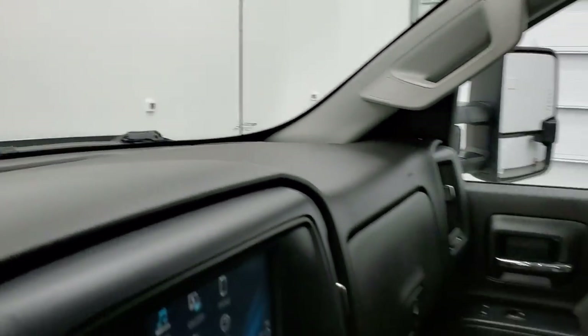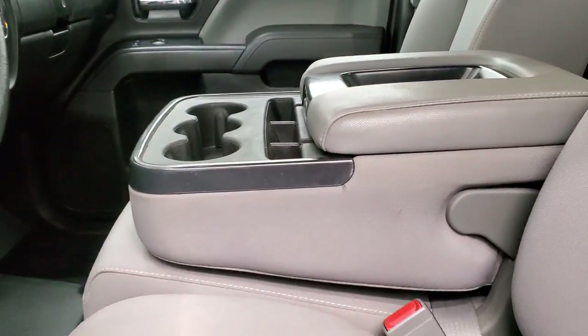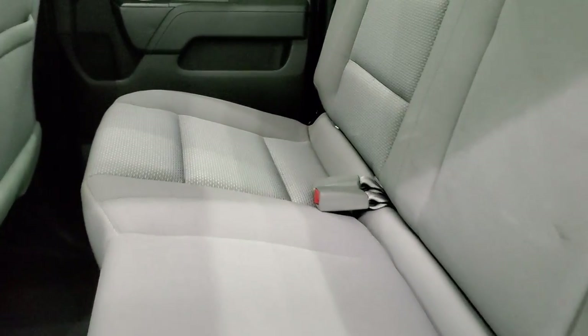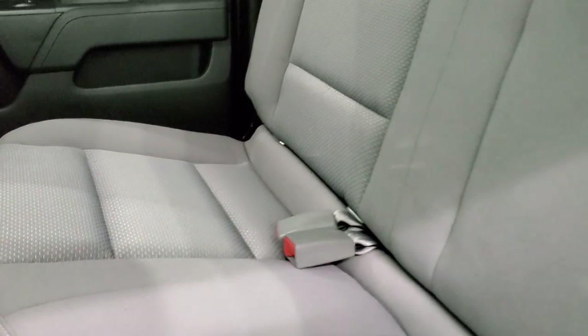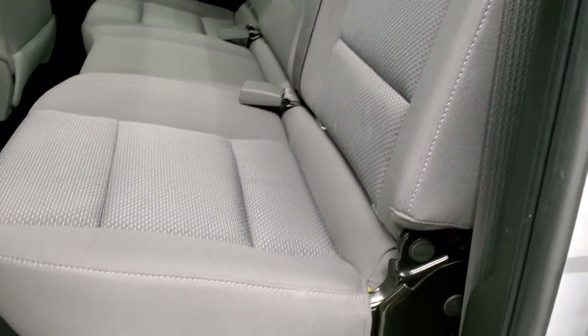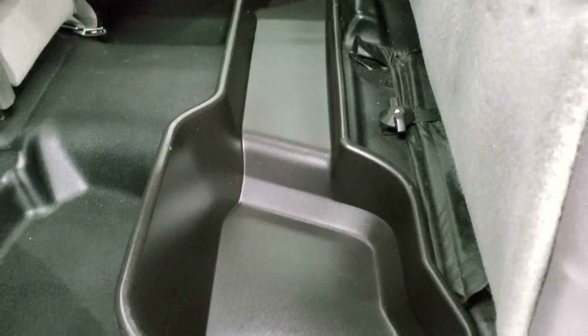We'll take a quick look at the back seats, and then we'll start it up and check out under the hood. Back seats are just as clean as the front seats — no rips or tears back here. It does have the LATCH child safety system for any child car seats you may have, and it also has a storage compartment underneath, which is pretty nice.